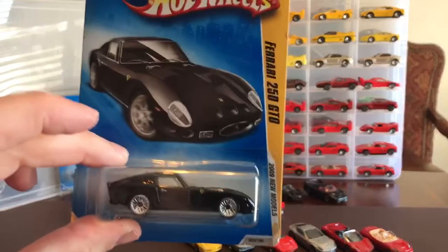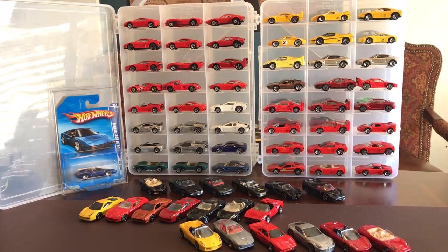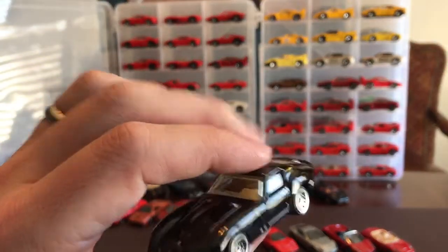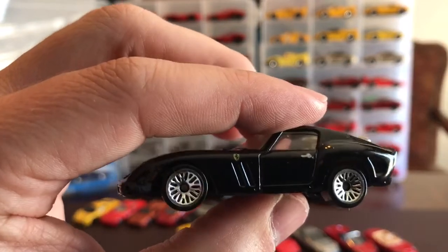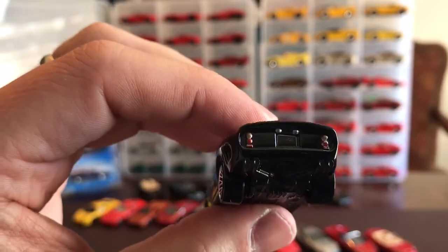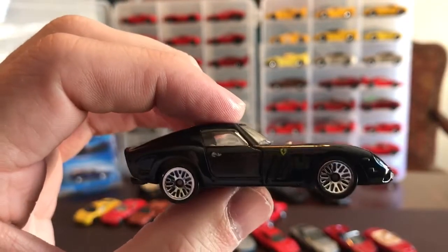Last one - just a classic 250 GTO, 2009 new model. I've got this vehicle, I'm pretty sure - maybe in red. As I look right now I don't see it... yeah, there it is. No detail on the front on this one, a badge, spindle snowflake wheels, badge on the side, you get the door handle but no headlamps. Something on the boot - maybe the gas cap. You do get some nice tail lamp decal and even the license plate lamps. Great car.